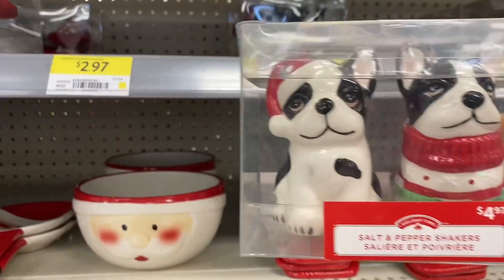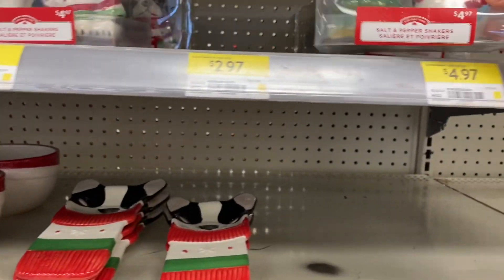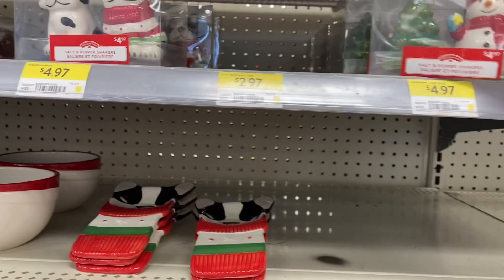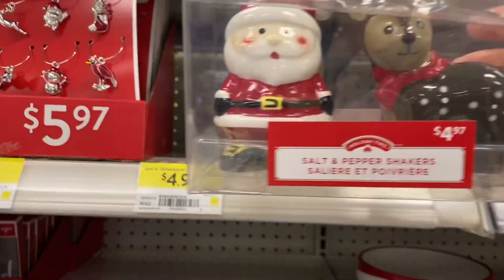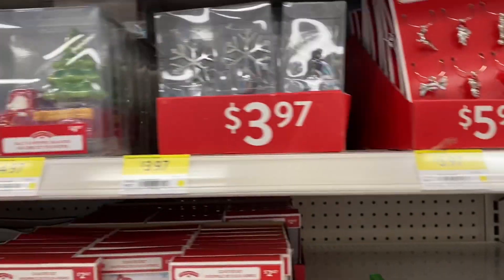These dogs came home with me for $4.97. Here's the snowman and the tree, and here's Santa and his reindeer salt and pepper shakers. They also had some wine charms for $5.97.